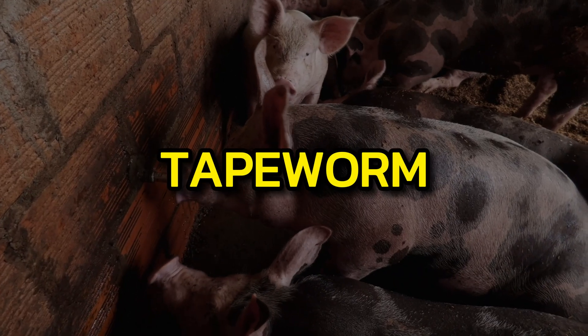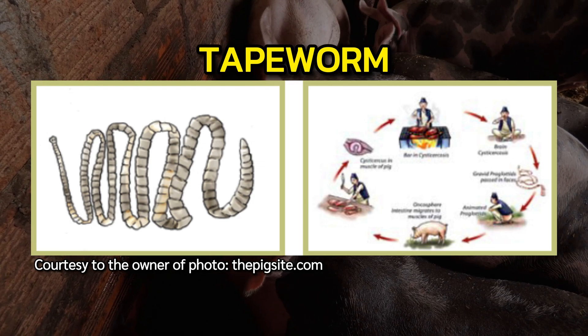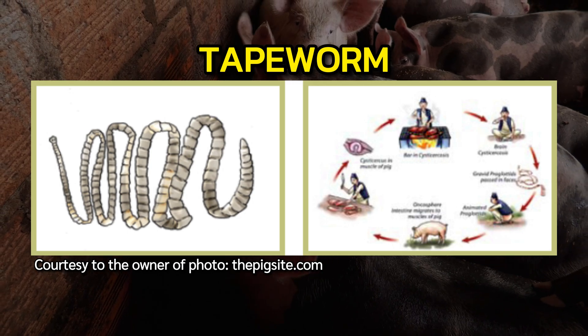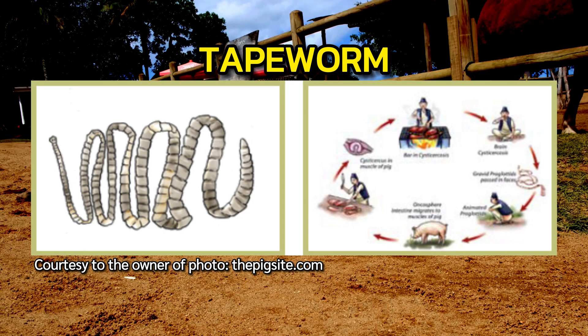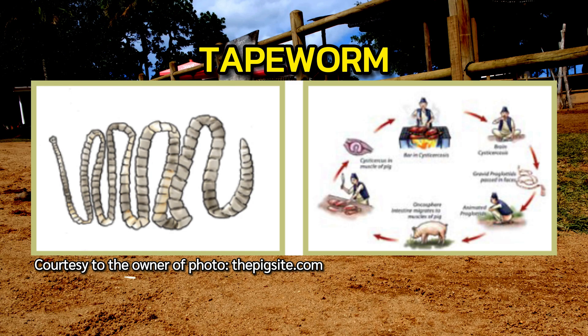Tapeworms are long, flat parasites found worldwide. They lack a digestive system and absorb nutrients — especially folic acid and vitamin B12 — through their skin, which can lead to verminous intoxication from harmful waste products. Tapeworms can roll into a ball, often felt on the right side of the abdomen. Pork measles, caused by tapeworms in pig muscles, usually doesn't affect pigs but can cause pain and mobility issues. If people consume undercooked pork with these worms, they can become seriously ill.